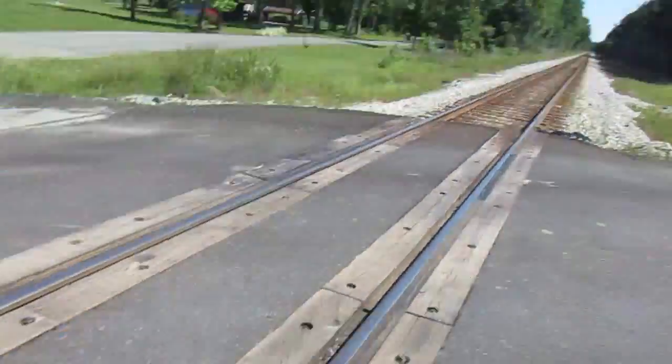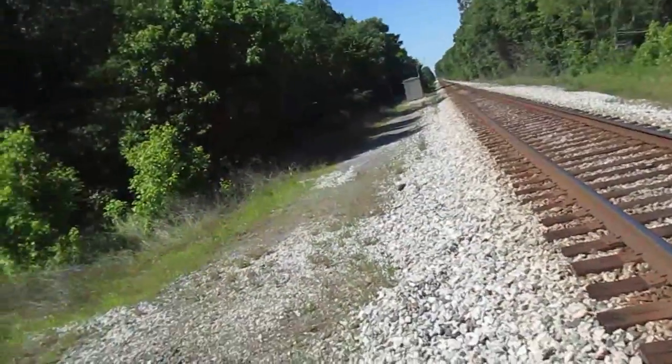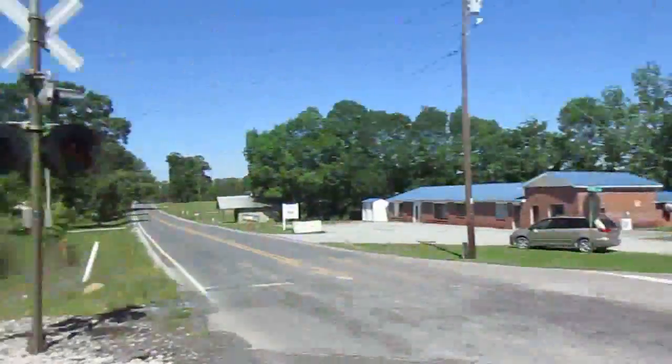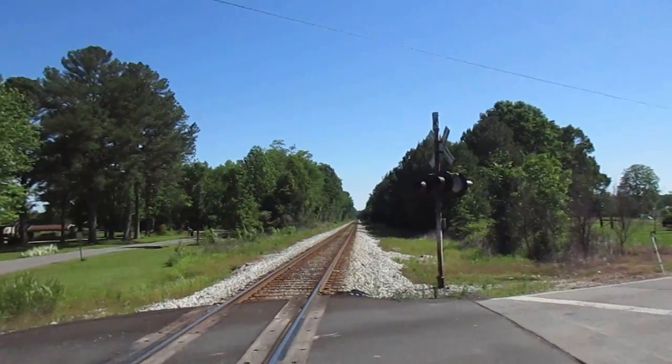As usual, you've got the partially wooden grade mixing with the asphalt. This is on the CSX SNA North Subdivision. That way is looking south towards Birmingham, Alabama, and that way is looking north towards Nashville, Tennessee.